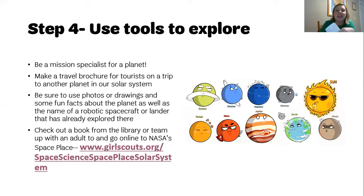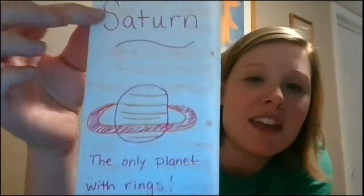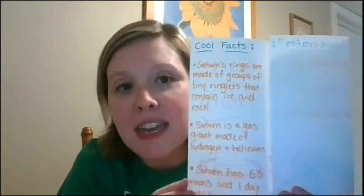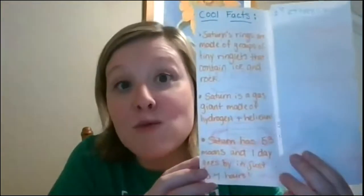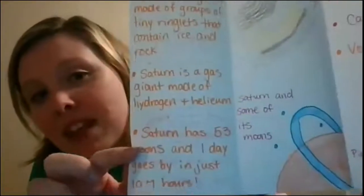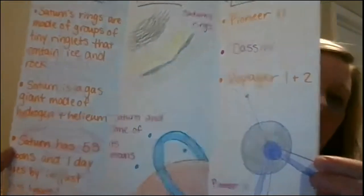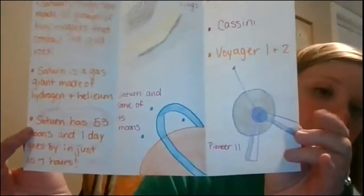Here is my brochure. It says 'Visit Saturn' and then 'It's the only planet with rings.' Here are the cool facts: Saturn's rings are made of groups of tiny ringlets that contain ice and rock. Saturn is a gas giant made of hydrogen and helium. Saturn has 53 moons, and one day goes by in just 10.7 hours. I also included some pictures that I drew — Saturn's rings, Saturn and some of its moons. The following spacecraft have visited Saturn: Pioneer 11, Cassini, and Voyager 1 and 2, with a little drawing of Pioneer 11 in the bottom corner.